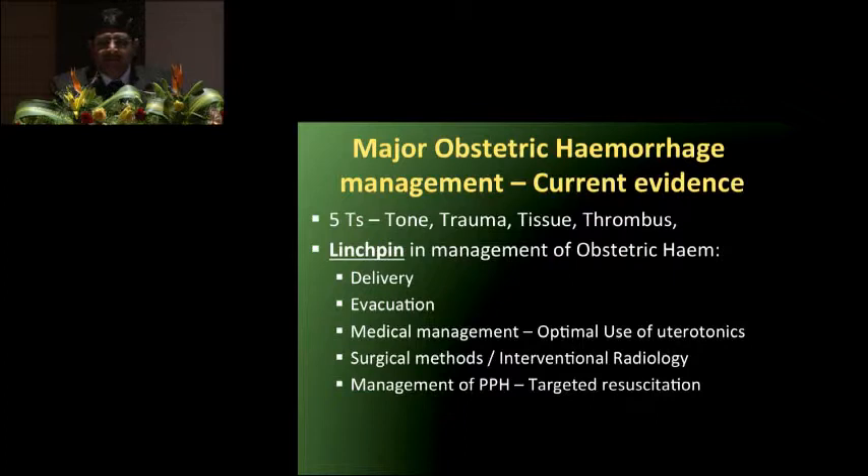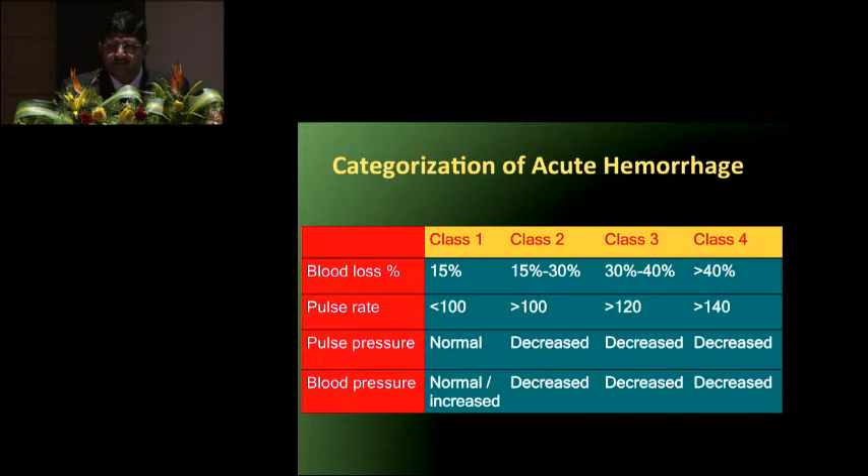Postpartum hemorrhage is the most common cause of major obstetric hemorrhage — the four T's: tissue, thrombus, tone, and trauma. Most importantly for us, the fifth T is theatre, because many times the delay in taking or shifting the patient to theatre leads to morbidity or mortality. The linchpin in management is immediate delivery, evacuation of retained products of conception, medical management, judicious use of uterotonics, surgical methods, calling interventional radiologists early, and involvement of a multidisciplinary team including obstetric anesthetist and intensivist. You need a targeted resuscitation protocol in your hospital.